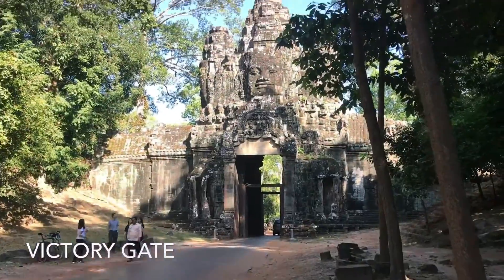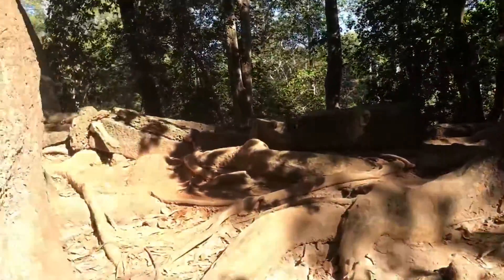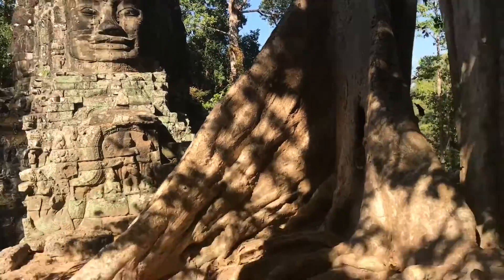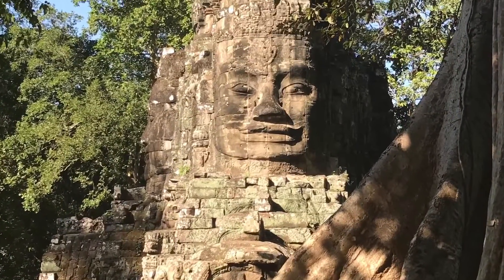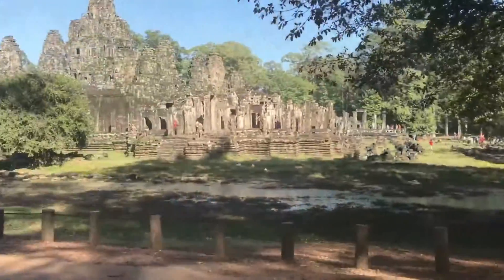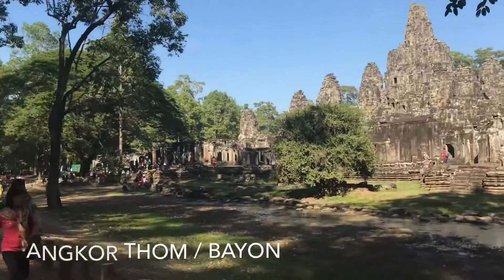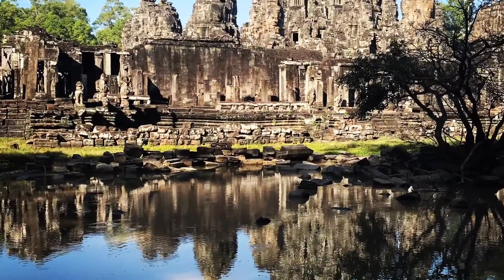Victory Gate is not classed as a temple but it's a great stop along the way. It is surrounded by amazing faces, very similar to the faces at Bayon in Angkor Thom. Bayon Temple within the Angkor Thom complex is known for its 54 towers decorated with 216 faces.